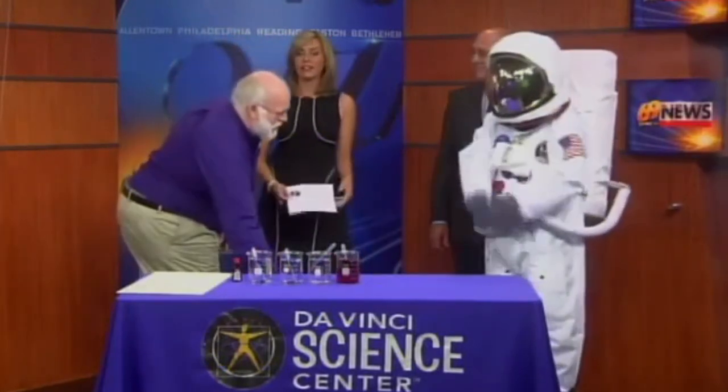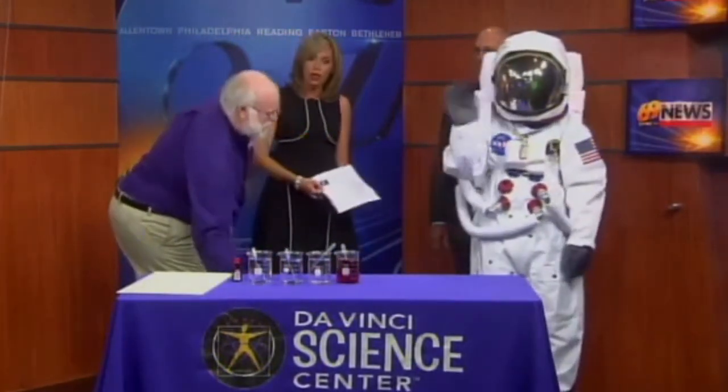Check out Da Vinci's website, davincisciencecenter.org, for more on the space exhibition and all the fun celebrating the Year of Innovation. You can also download a great activity about chemistry — we have a family science activity. Leo, Dave, Moon Man, thanks so much. Great for you to make the trip in from the Moon this morning. We'll be right back — stay with us.